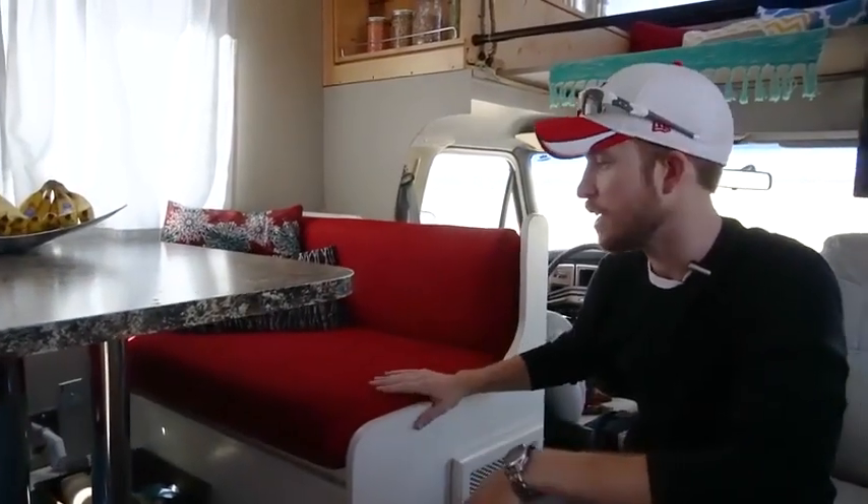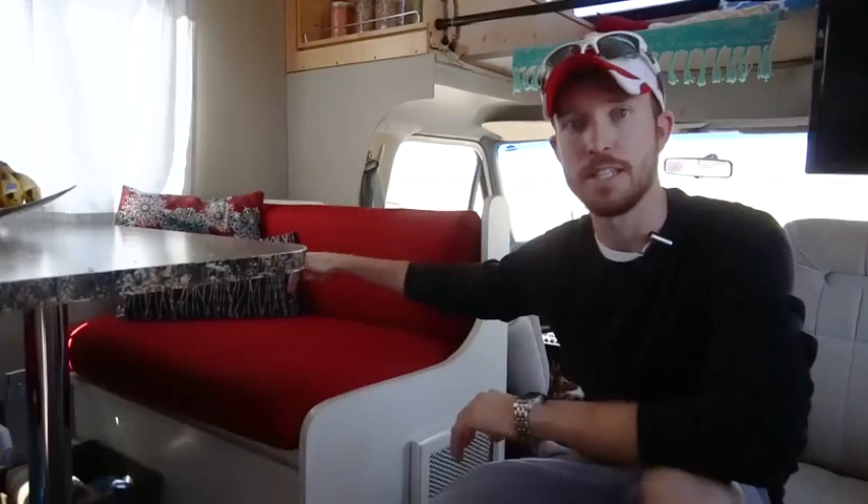Everything about the dinette is 100% original. All we did was take everything off and repaint it — repainted this wood part to make it look nice. Underneath here, we have a propane heater. My uncle, who is an HVAC guy, helped us get this propane heater up and running, which has been super helpful. Even though we're in the Southwest, it still does get a little cold in the wintertime — down into the mid-30s at times. It's not the most efficient thing in the world, but it's great having on the road.